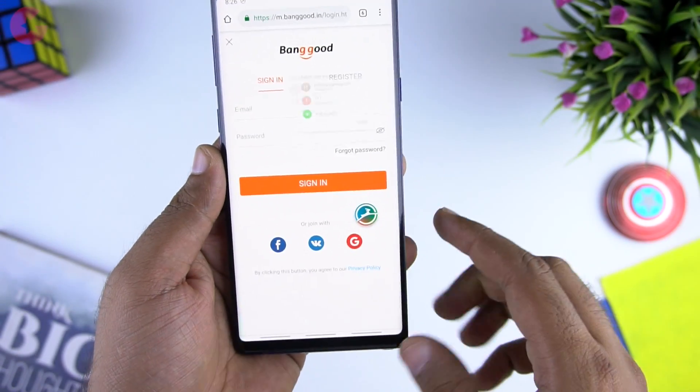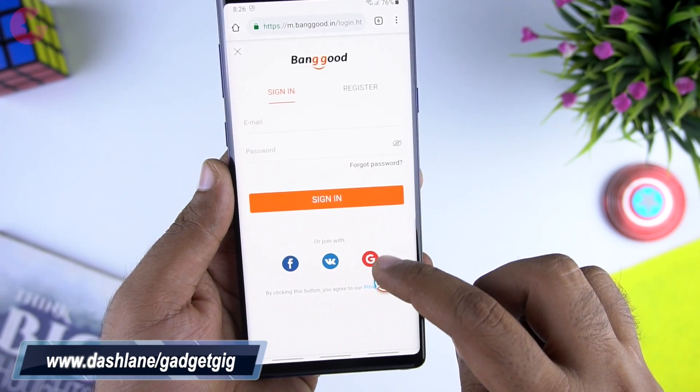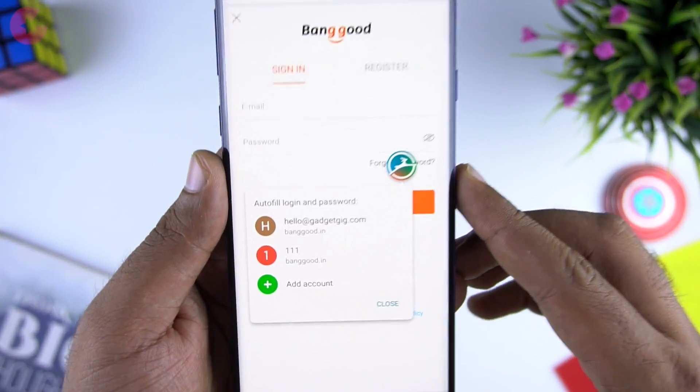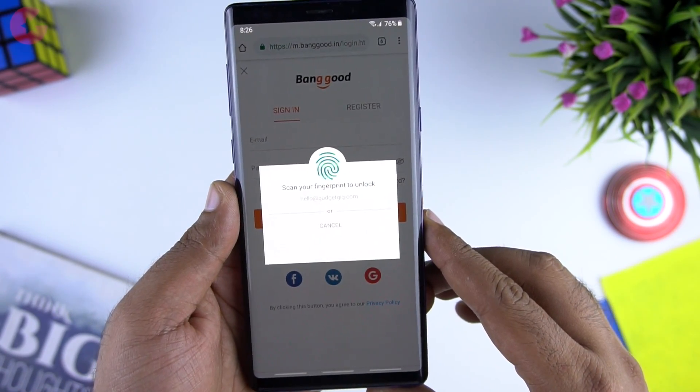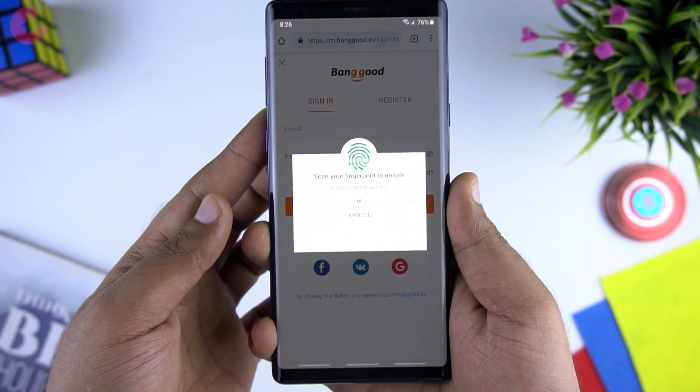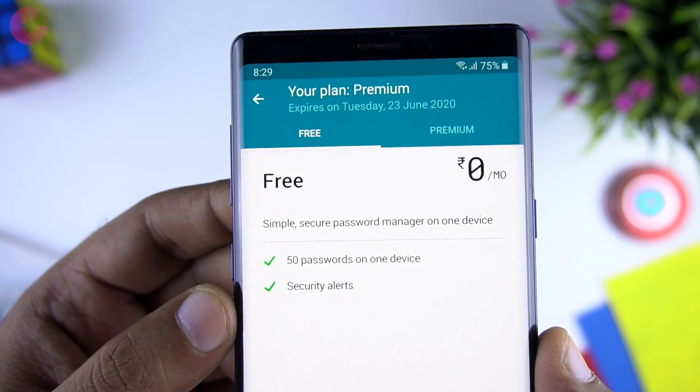Let me show you how it works. I'll go to this website and as soon as I am on the login page you will see this bubble. From here you can choose your already added user details or add them for future auto login. You can also enable auto login from the settings, which will auto login if the app detects that you are on the login page. In the free version you can save up to 50 passwords, which is really good.